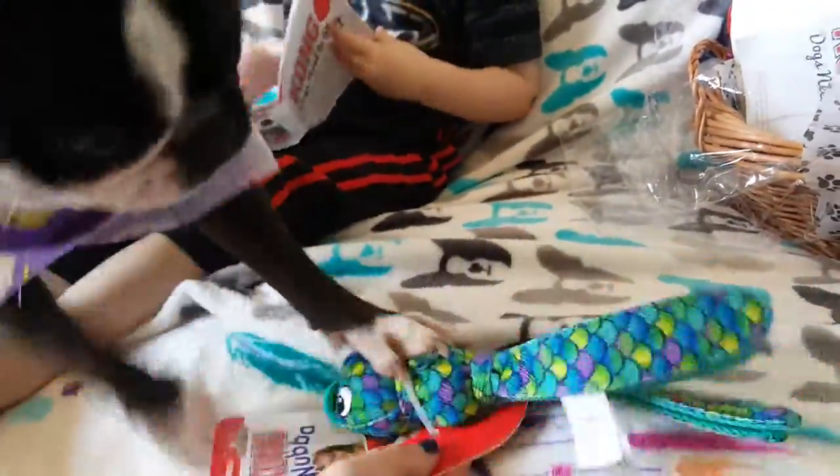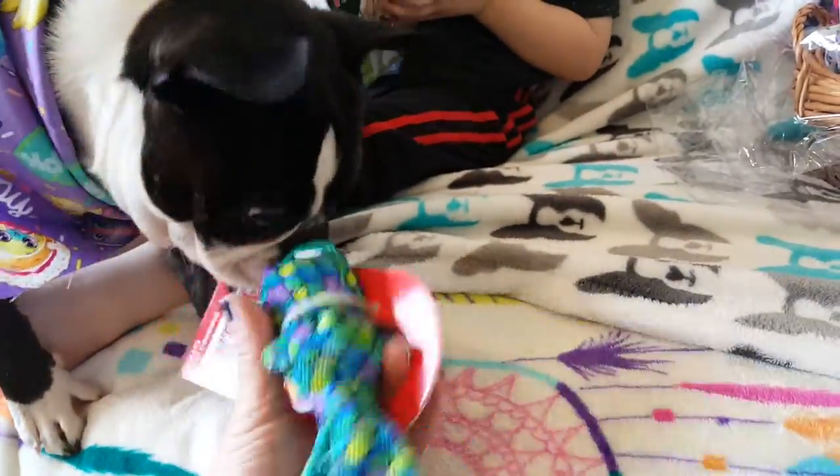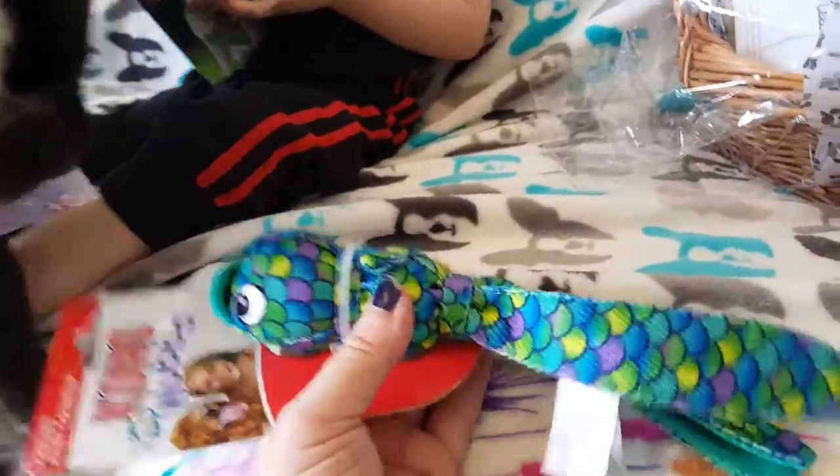He hasn't had one of these webas since we had a little Papillon stay with us, and he had that Papillon's weba for probably a good year before it fell apart. So these are actually pretty durable with the right dog.